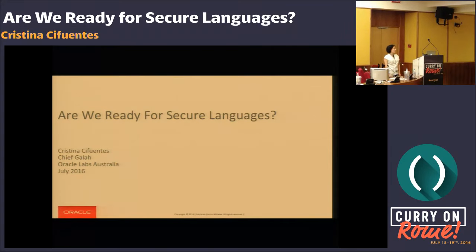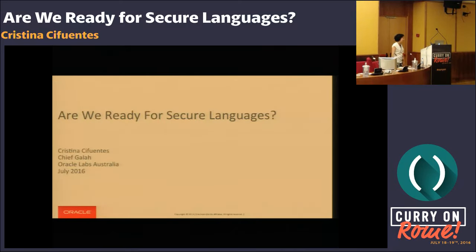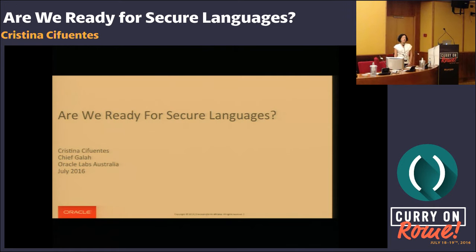Are we ready for secure languages? I'm Cristina Cifuentes from Oracle Labs, and before I give this talk, I have to tell you that everything I mention today here is just ideas, and they're my own. For the past nine years, I've been working on static code analysis tools, being able to scale up analysis, run over millions of lines of code, and deploy all of this analysis internally. This talk is really a reflection of the type of vulnerabilities and bugs that we've been seeing in code bases for the past nine years.